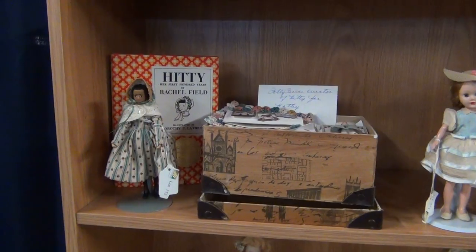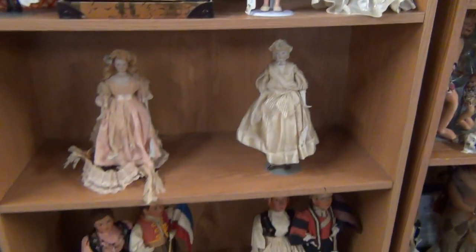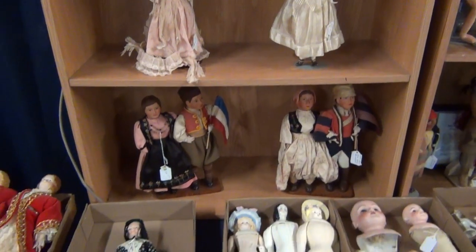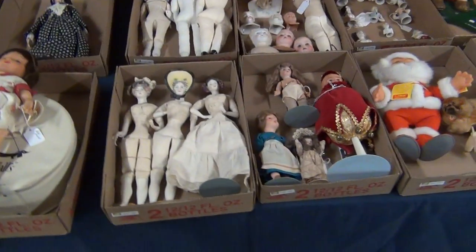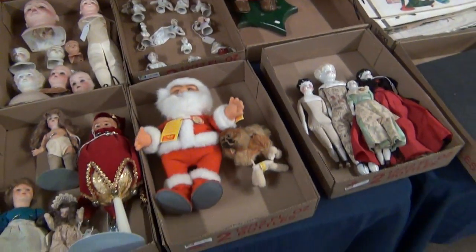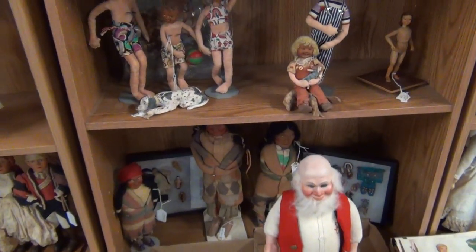That brings us down to lot 171. Coming on down, lot 172 is the Hitty set - the Hitty doll with the book and the trunk. Starting to get into some of the antique bisque dolls. There's a pair of the WPA dolls, more artist dolls here, Romeo and Juliet, more artist dolls, doll heads, half dolls.